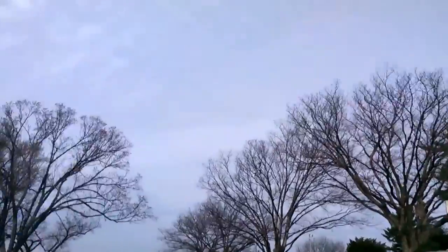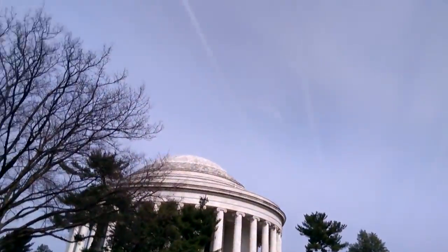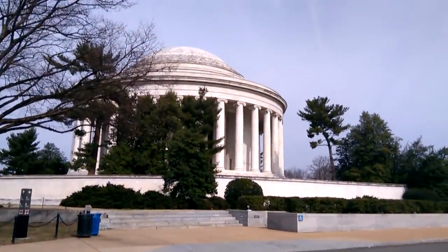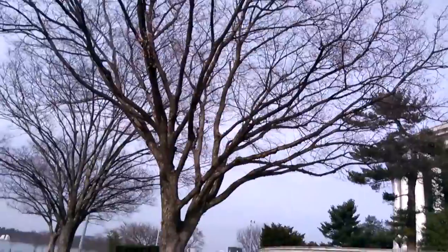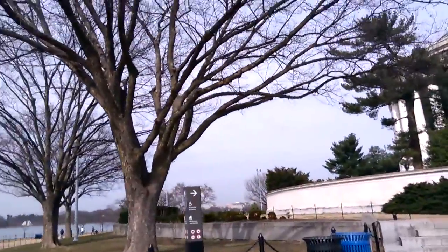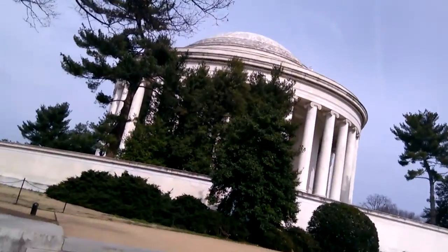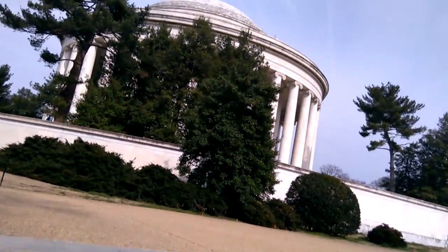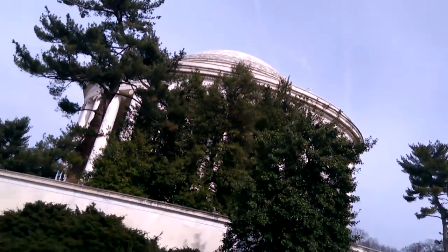I made it across the Potomac, and now this is the Jefferson Memorial. I'm going to see the Jefferson Memorial — it's a little bit off the trail, but I wanted to see it. Then I can look at the map and see where the Lincoln Memorial is in connection to this. I think I've got to cross another bridge somewhere to get to the Lincoln Memorial.